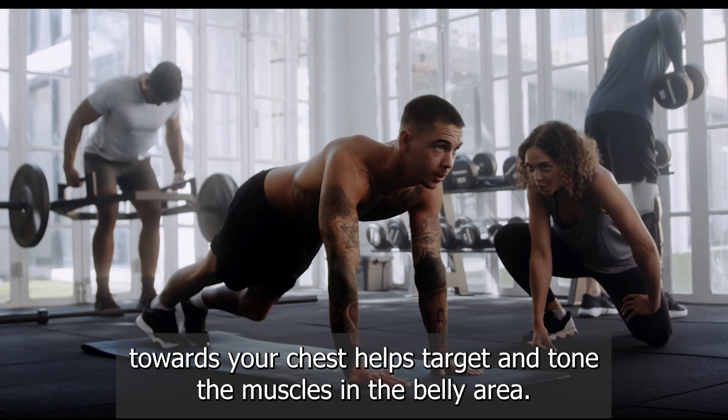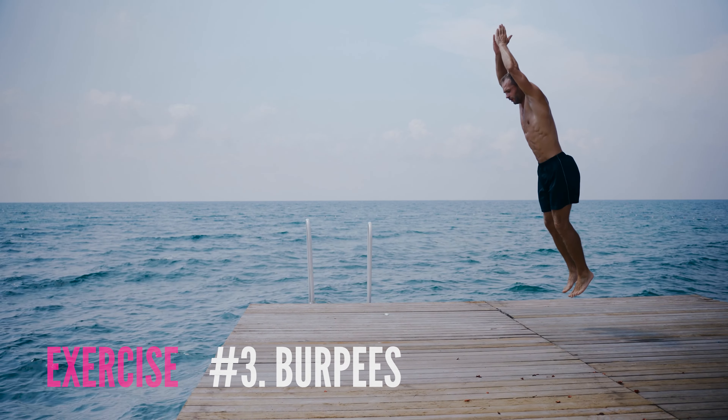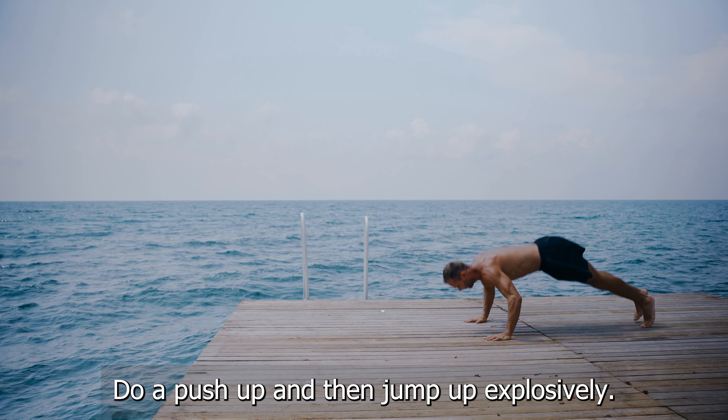Mountain climbers are a dynamic core strengthening exercise that also elevates your heart rate. The constant engagement of your abdominal muscles while bringing your knees towards your chest helps target and tone the muscles in the belly area, aiding in fat reduction.